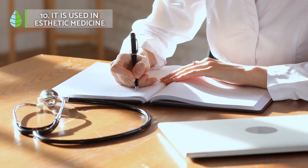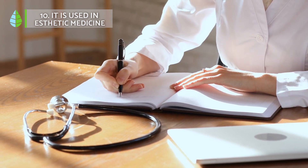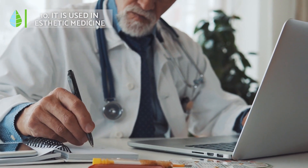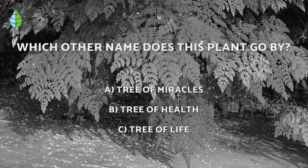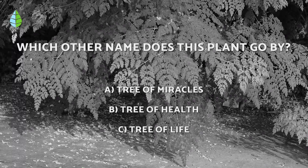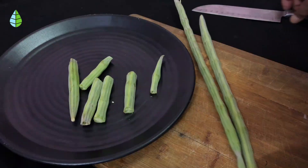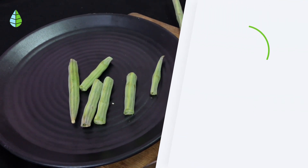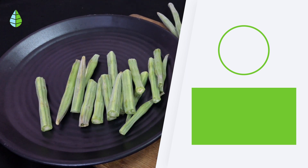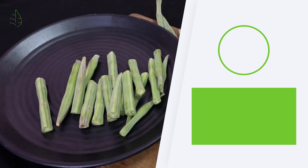In spite of the fact that we at Daily Eco have discussed the benefits of Moringa, we strongly encourage you to consult your doctor or herbalist before consuming it. The correct answer is C — Moringa is also known as the tree of life. If you want to continue learning about natural remedies, keep watching our other videos. Let us know in the comments if you have tried Moringa, or if you are willing to do so. See you next time!